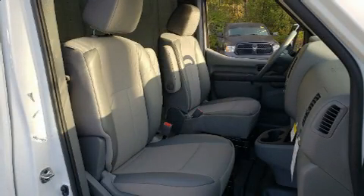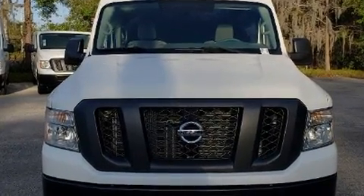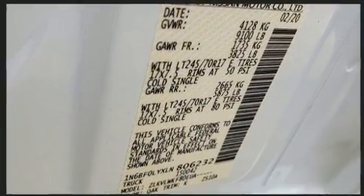Nissan also prioritized safety and security by including dual front impact airbags, front-side impact airbags, traction control, brake assist, a panic alarm, and four-wheel disc brakes with ABS. For added security, Dynamic Stability Control supplements the drivetrain.